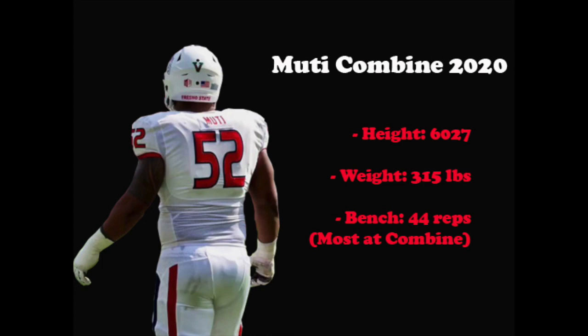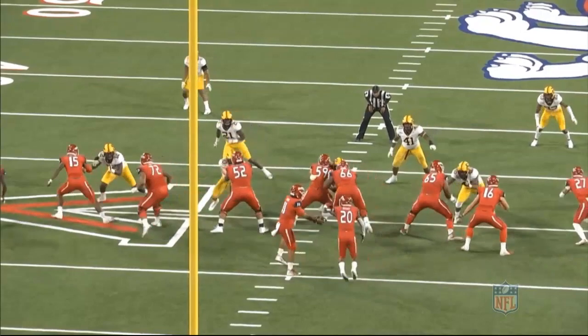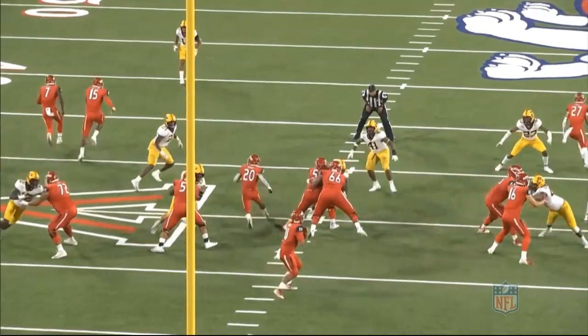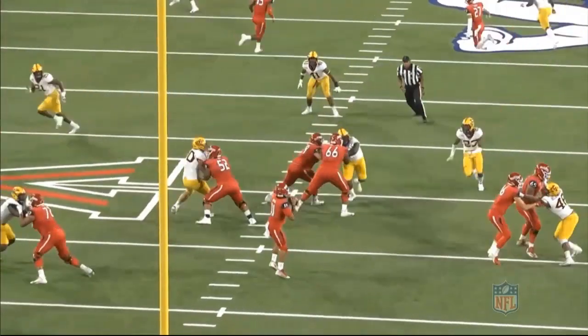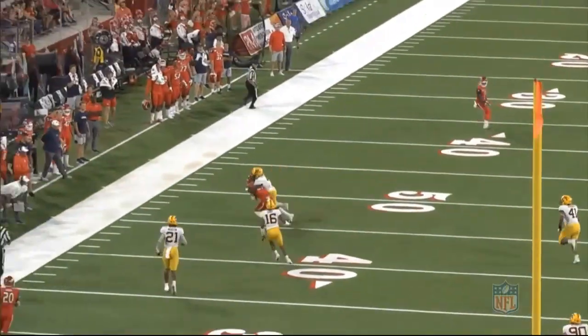We're going to watch and break down some of his plays in two of the games he played this year against USC and Minnesota. First, we'll look at a couple of plays as a pass blocker. The first play comes from the Minnesota game. At the snap of the ball, we can see how quick he gets his hands up and does a great job getting them into the chest of the defender. He keeps a good wide base with a strong anchor and uses his quick feet to mirror the defender's movements to stay in front of him for the play.